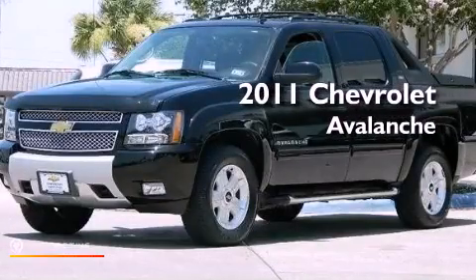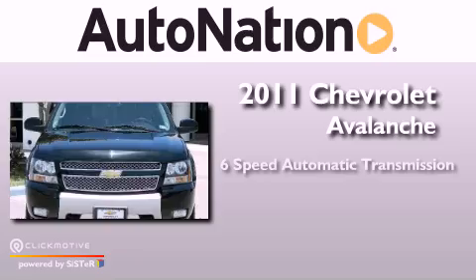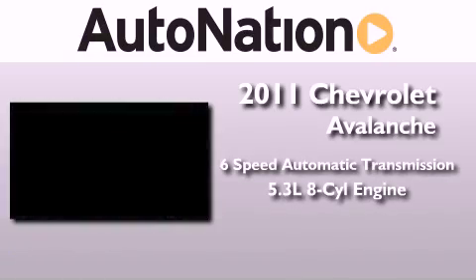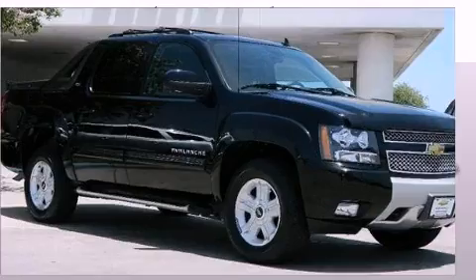This is a 2011 Chevrolet Avalanche. This truck has a 6-speed automatic transmission, a 5.3-liter V8, and 4-wheel drive.